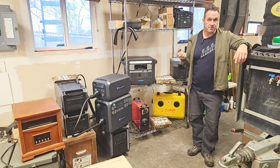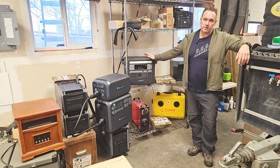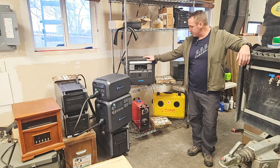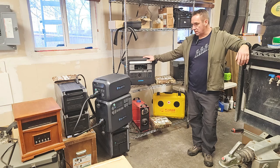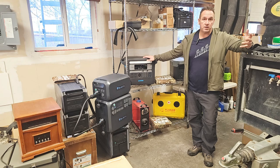I'll give you the simple math so you can understand, based on the size of the power station you have, how you can calculate it. Very simple math so you can understand, and give you some ideas on what I think is the best solution to go with and where to buy that on Amazon. You're not going to get that through us.